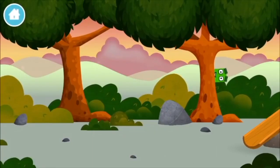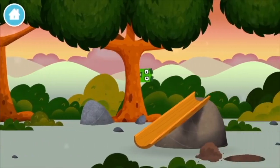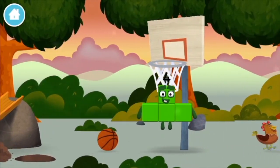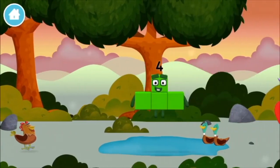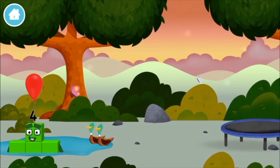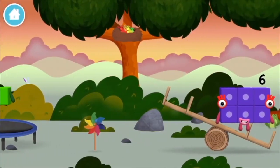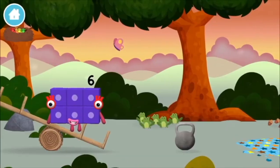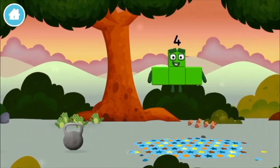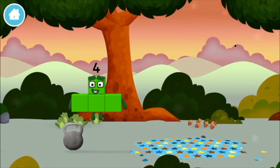A number block hiding in the trees. Which number block is this? A balloon. Four birds in a nest. Six acorns on the floor. Five frogs singing.